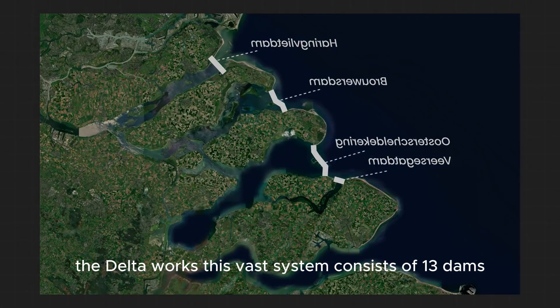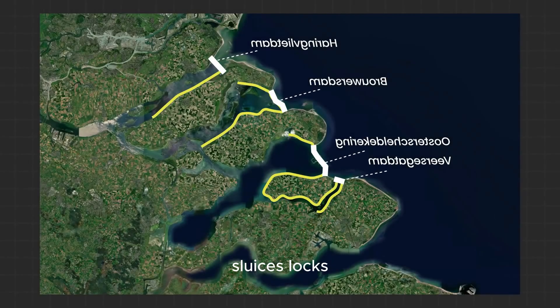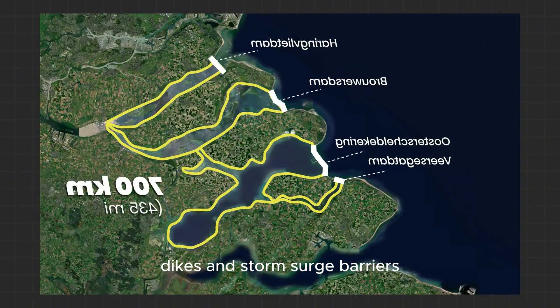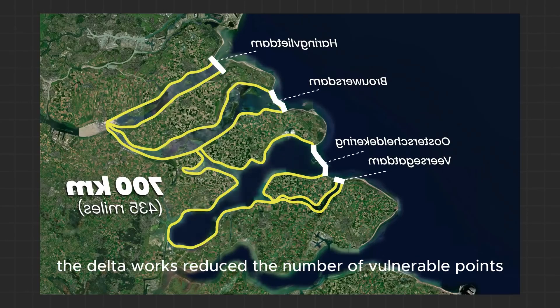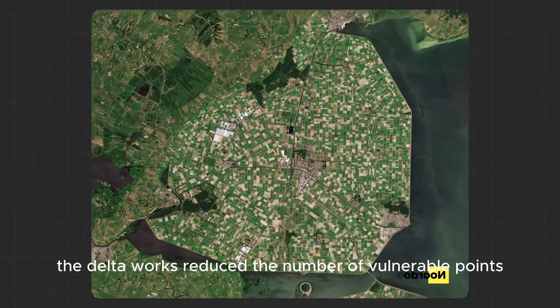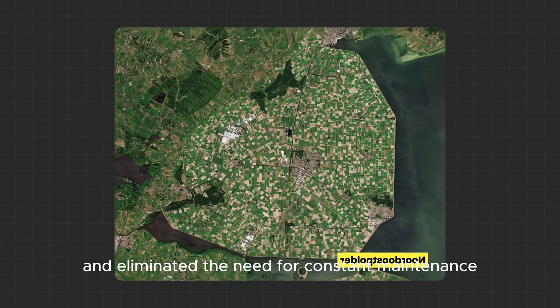This vast system consists of 13 dams, sluices, locks, dikes, and storm surge barriers, all strategically designed to protect the low-lying regions from the sea. By shortening the coastline by over 700 kilometers, the Delta Works reduced the number of vulnerable points and eliminated the need for constant maintenance of countless smaller levees.